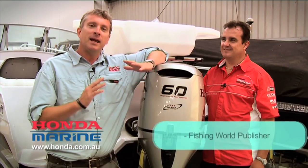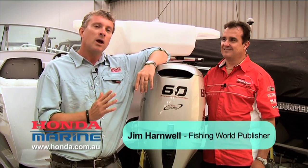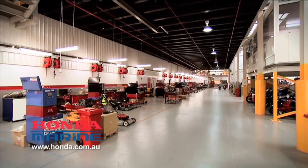G'day, I'm Dan here in Melbourne. I've come down here to go snapper fishing with my old mate Ben Sandman. But before I hit the water, I wanted to find out a bit about Honda outboard engines. I'm here today with Steve from Honda at Honda's engineering facility in Melbourne suburbs.